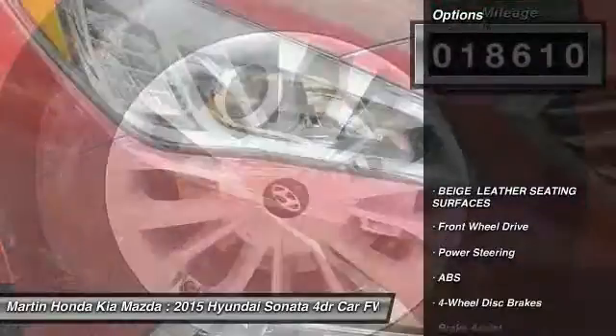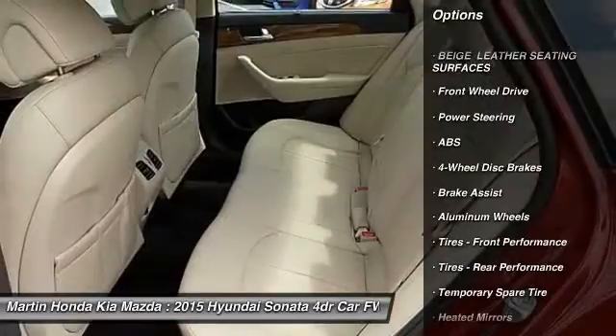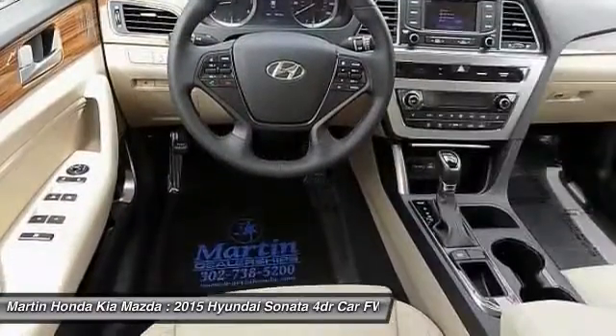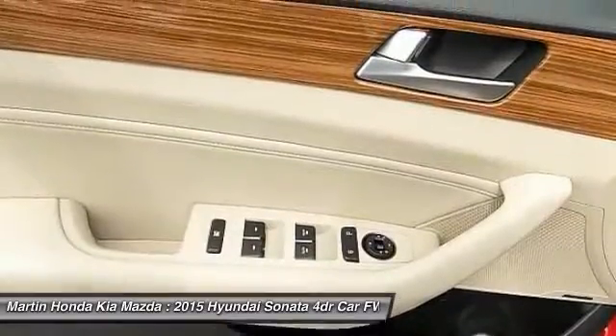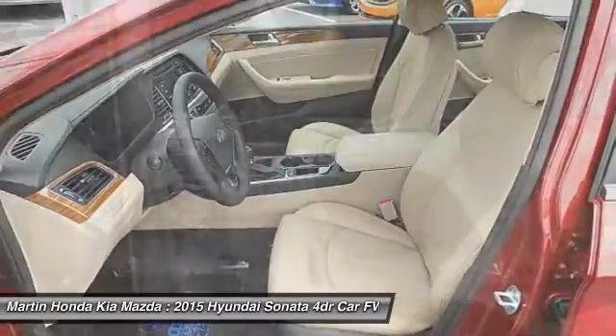Here are some of this vehicle's great options: Keyless Entry, Stability Control, Traction Control, Power Passenger Seat, Backup Camera, Anti-Lock Braking System, Steering Wheel Audio Controls, Leather Wrapped Steering Wheel, Bluetooth, and Power Steering.